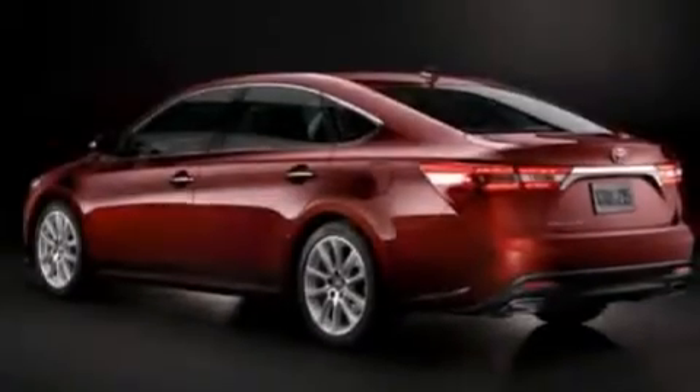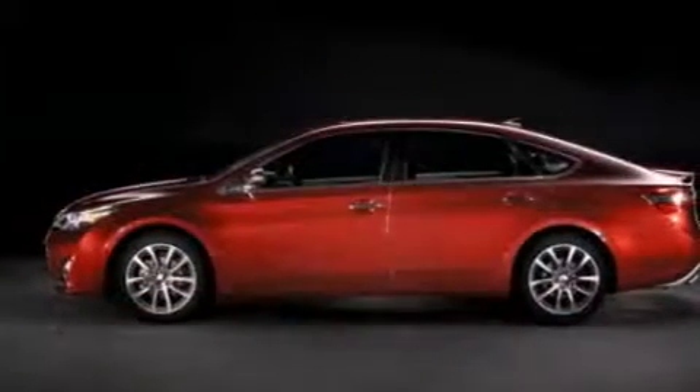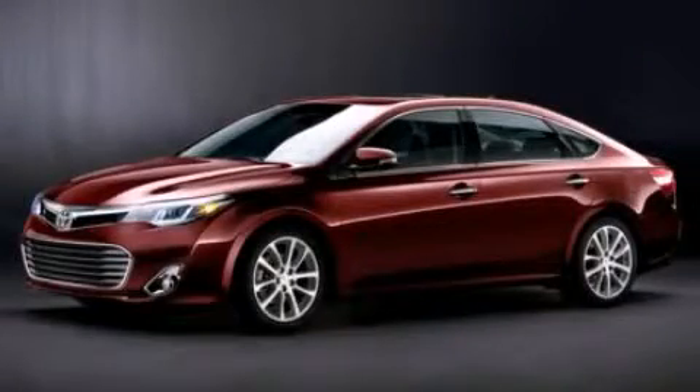With an EPA estimated rating of 31 miles per gallon on the highway, this vehicle is clearly a fuel-efficient choice. Contact us today and schedule your opportunity to see this vehicle in person.